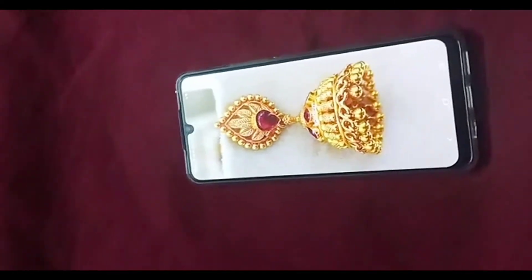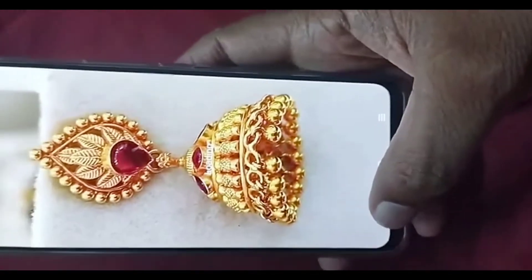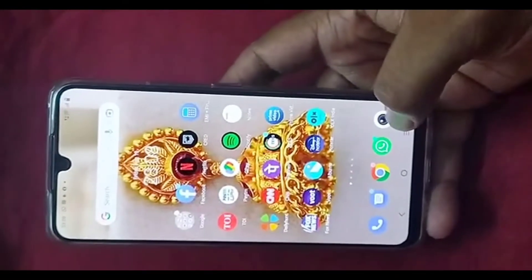Another reason for this hang problem could be the fact that the memory of the phone cannot match the processing speed of the CPU, which is typical of a phone that comes at a low budget using cheap hardware. In addition to this hang problem, this phone also suffers from some serious display problems.